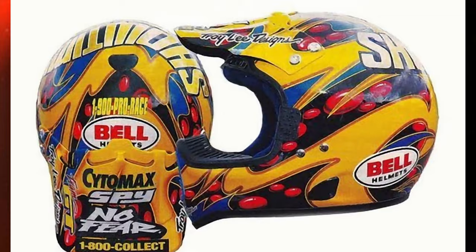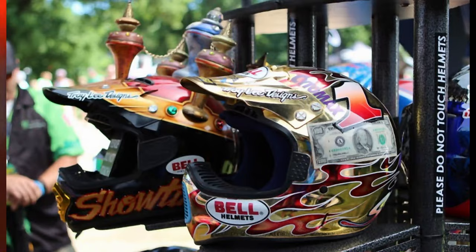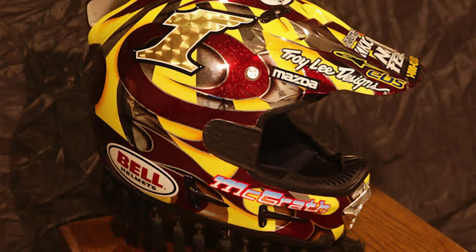Troy Lee got very creative with McGrath's helmet designs. He even included some $100 bills, lights, and more. Why not throw in some lamp tassels?